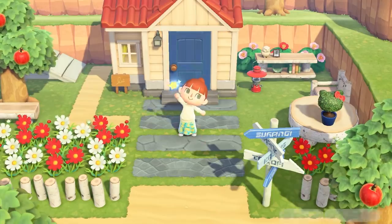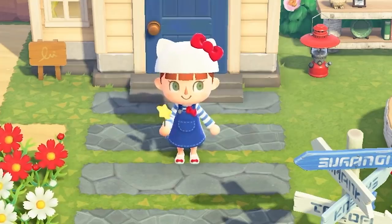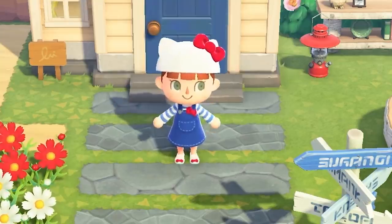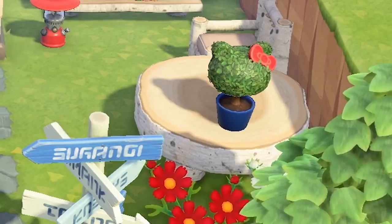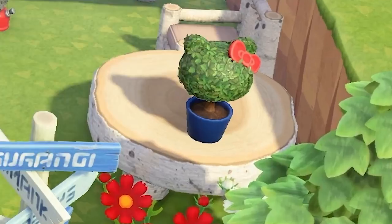There looks to be an outfit for each of the six amiibo cards available. The first one we get a look at is Hello Kitty herself. There's an adorable cat head, overall dress, and white bow shoes. On the right, there's a Hello Kitty plant sitting on the table.